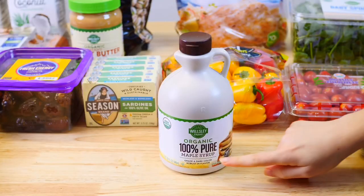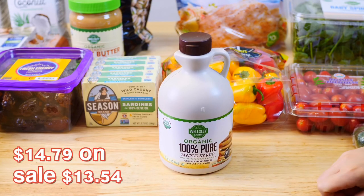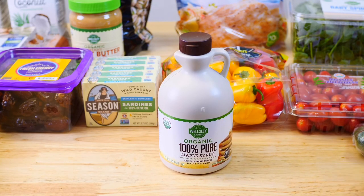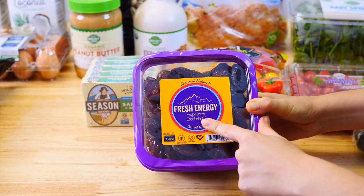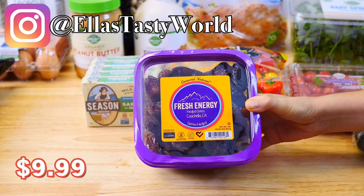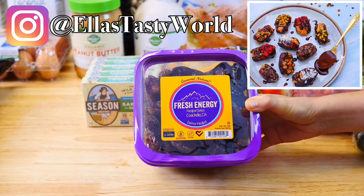When it comes to healthy sugar substitutes I like to use this organic maple syrup, which is nutrient dense and low on the glycemic index. This is perfect to use in baked goods. Next up is my favorite superfood of all time, which are these medjool dates. They're a perfect healthy sweet treat. If you follow me on Instagram you can find my recipe for these amazing stuffed dates.